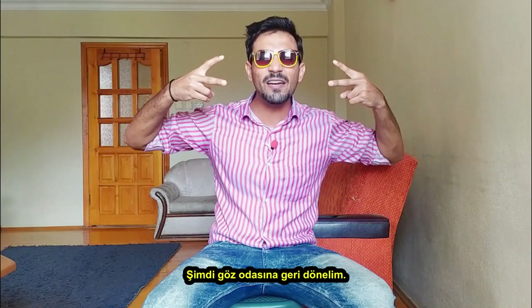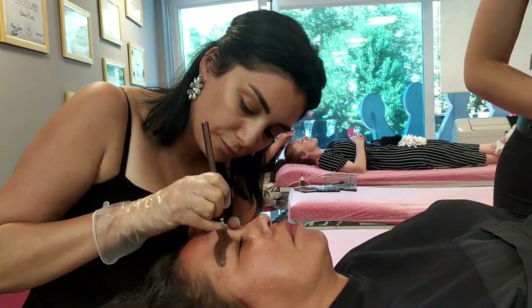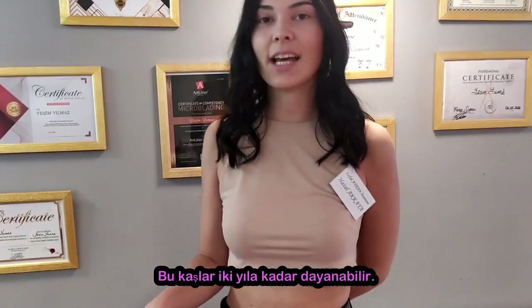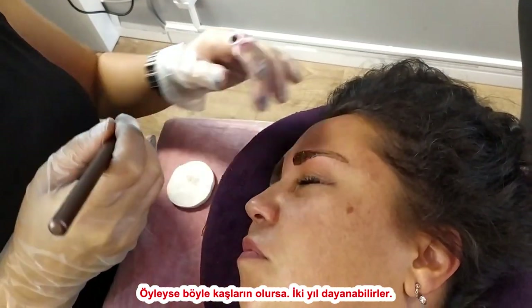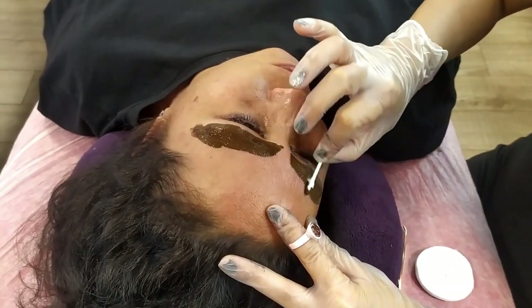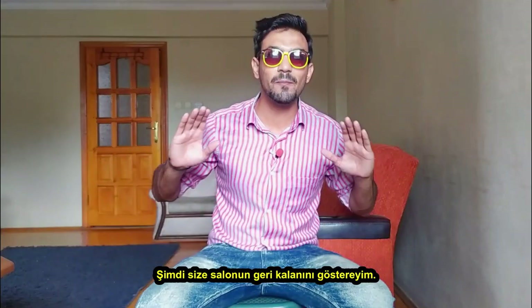Now, let's go back to the eyes. The brows last up to two years — if they do this treatment, it will last for two years. That's cool! We are waiting 10 minutes for the back lashes.